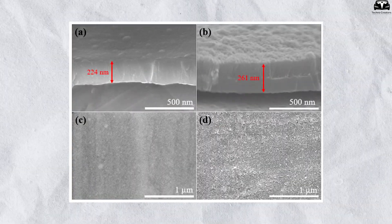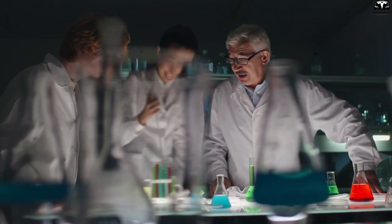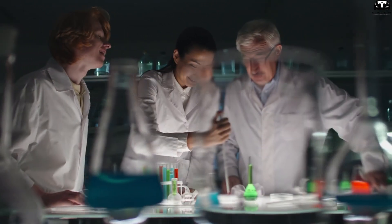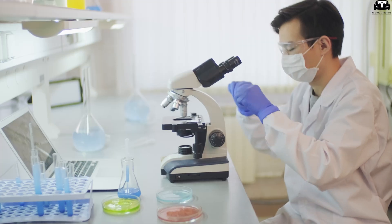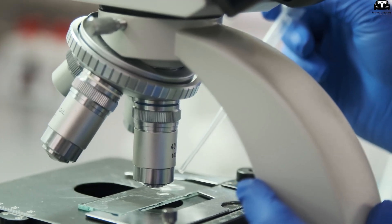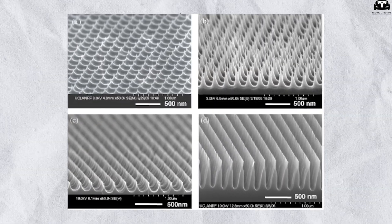Thin-film silicon solutions have delivered promising results in recent trials and are considered one of the most viable and sustainable approaches to optimizing anode performance. From a manufacturing standpoint, current synthesis methods can now produce silicon nanotube structures without the need for molds, although some limitations remain regarding nanoscale shaping.